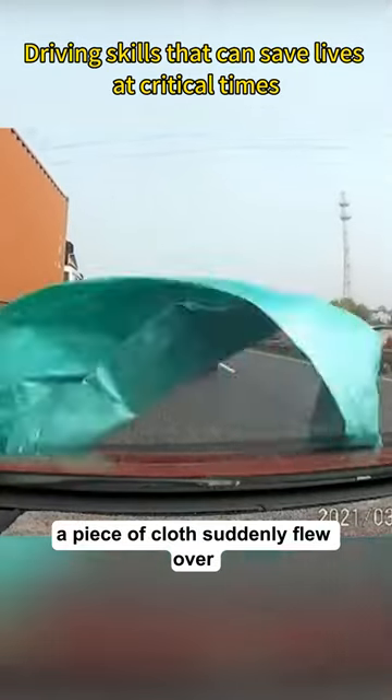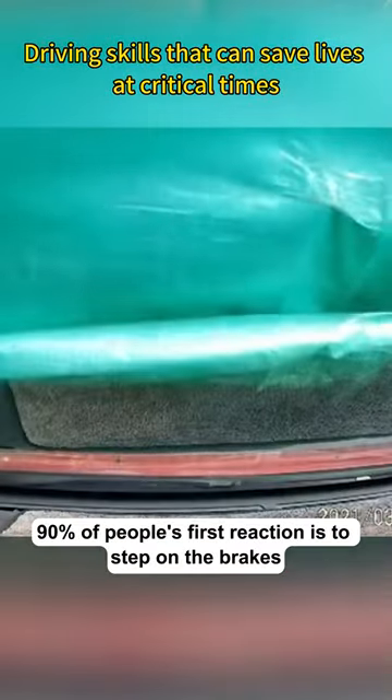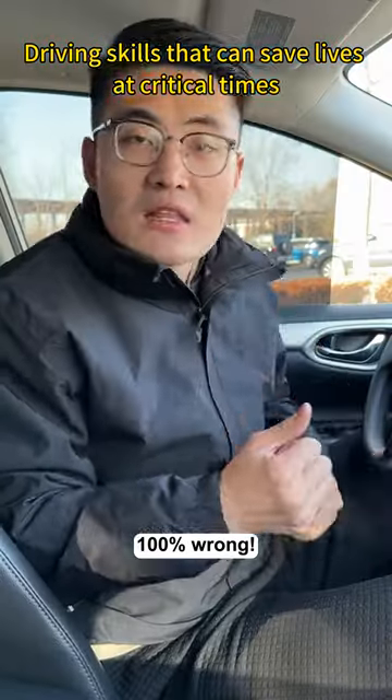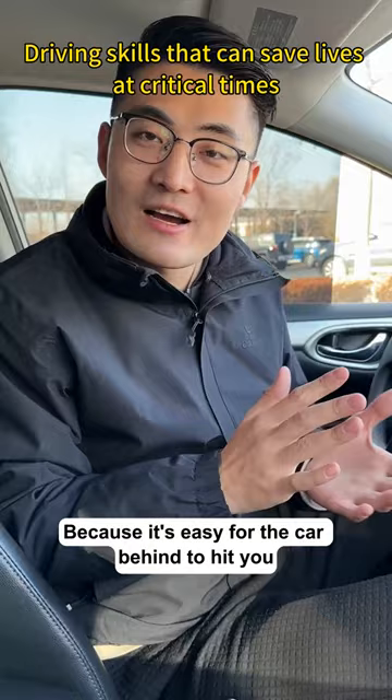When driving at high speed, a piece of cloth suddenly flew over and covered the windshield. 90% of people's first reaction is to step on the brakes — 100% wrong, because it's easy for the car behind to hit you.